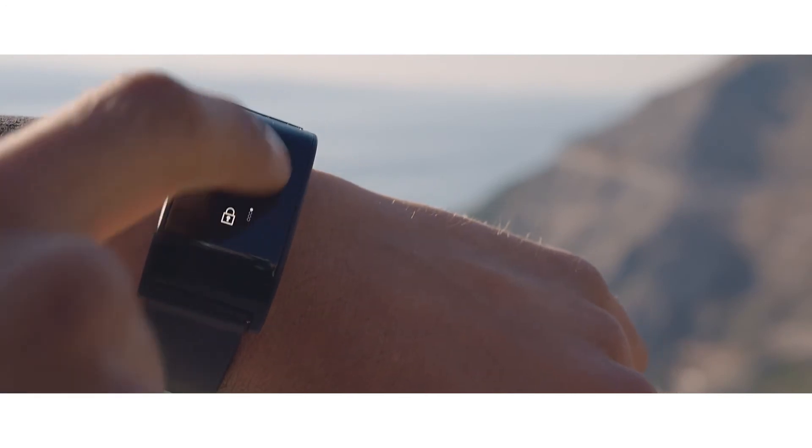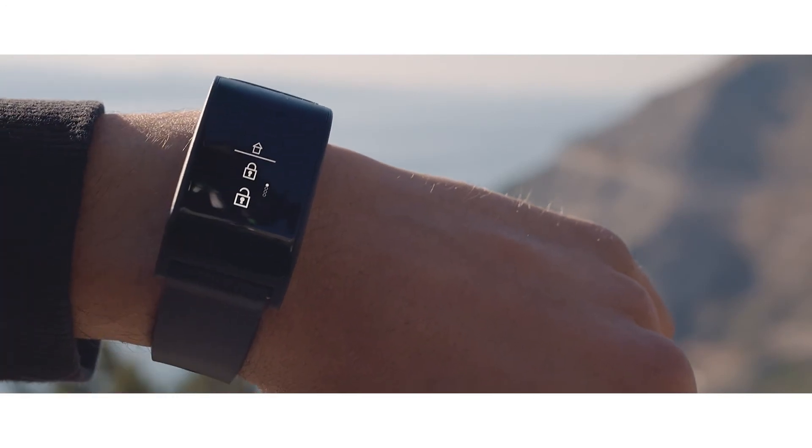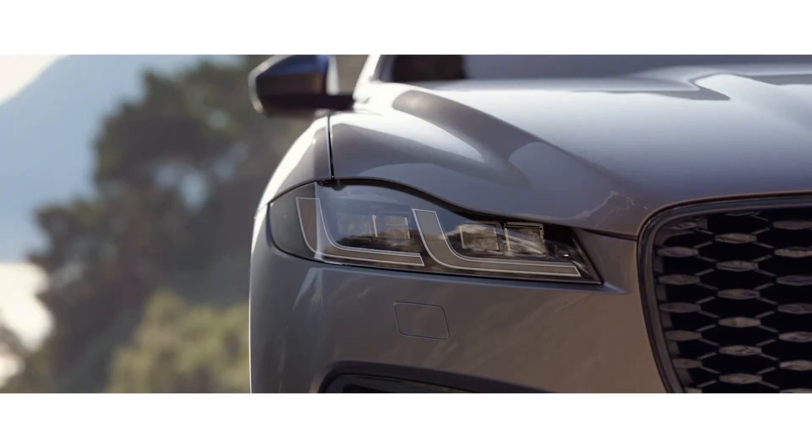An optional water and shockproof activity key can be used to lock, unlock, and start your vehicle, without the need of your key fob.